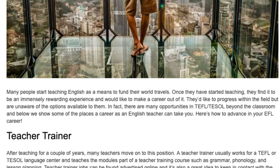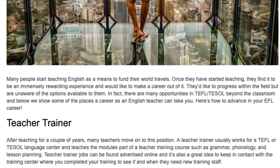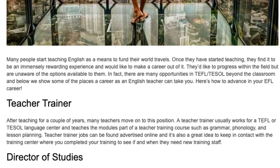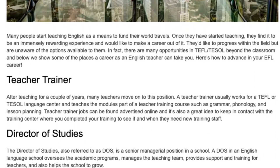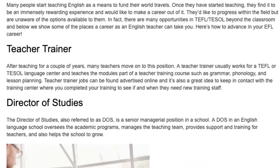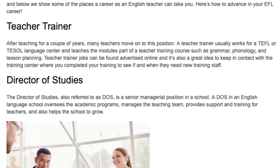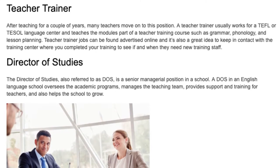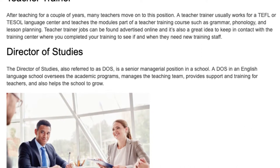Teacher Trainer. After teaching for a couple of years, many teachers move on to this position. A teacher trainer usually works for a TEFL or TEFL language center and teaches the modules part of a teacher training course, such as grammar, phonology, and lesson planning. Teacher trainer jobs can be found advertised online, and it's also a great idea to keep in contact with the training center where you completed your training to see if and when they need new training staff.